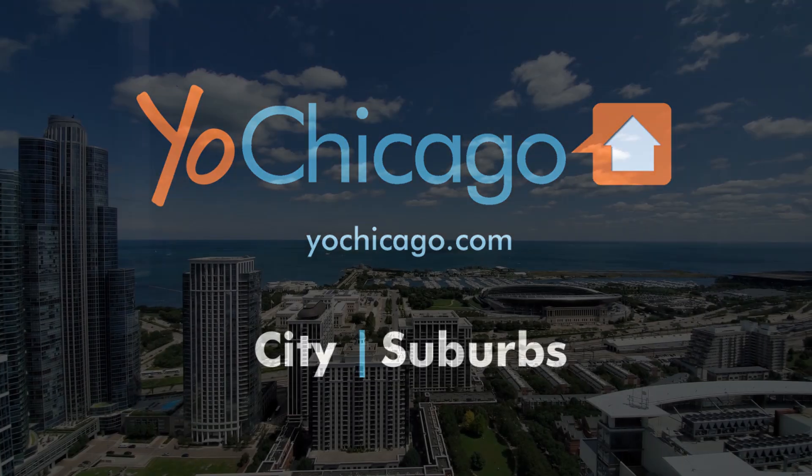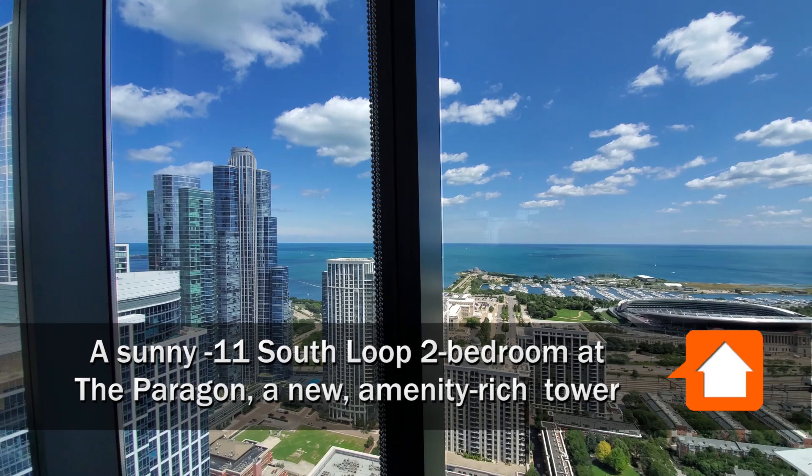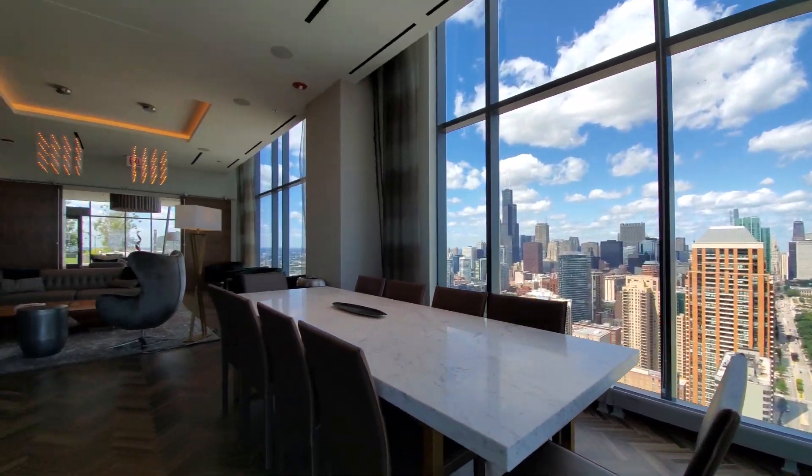This is Joe from YoChicago.com. I'm in the South Loop at the Paragon, a new amenity-rich, architecturally distinctive tower.